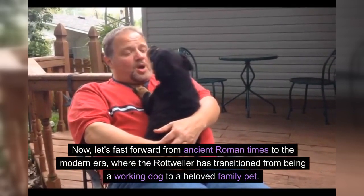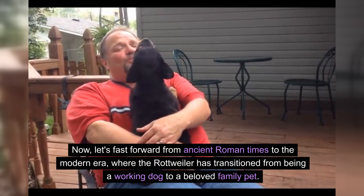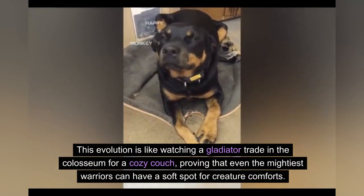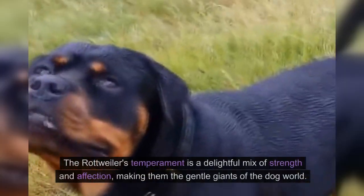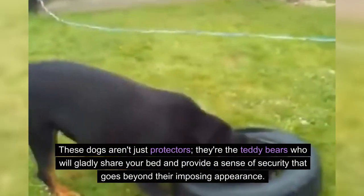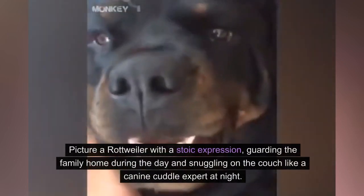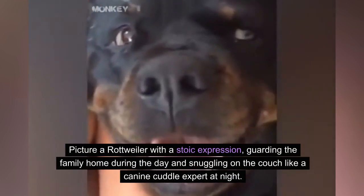Let's fast forward from ancient Roman times to the modern era, where the Rottweiler has transitioned from being a working dog to a beloved family pet. This evolution is like watching a gladiator trade in the Coliseum for a cozy couch, proving that even the mightiest warriors can have a soft spot for creature comforts. The Rottweiler's temperament is a delightful mix of strength and affection, making them the gentle giants of the dog world. These dogs aren't just protectors — they're the teddy bears who will gladly share your bed and provide a sense of security that goes beyond their imposing appearance.